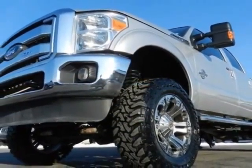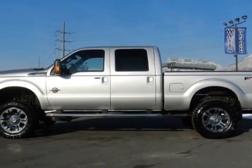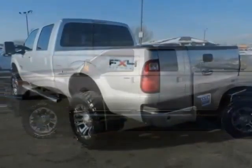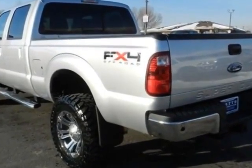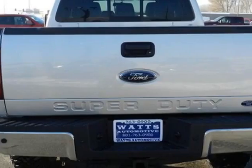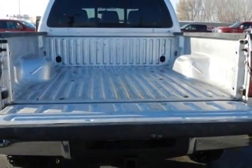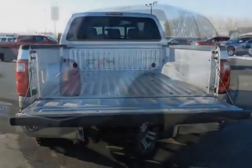This Super Duty F-350 boasts a 6.7 liter engine and has a 6-speed automatic transmission. Another great feature is that this vehicle uses diesel. Additional options for this vehicle include power driver seat, auxiliary audio input, tow package, and driver airbag.